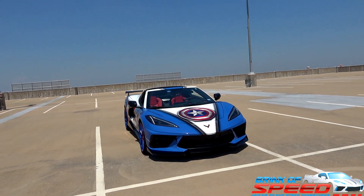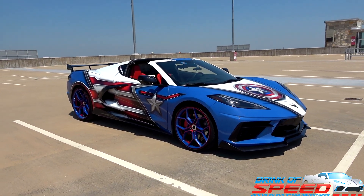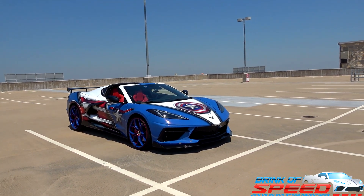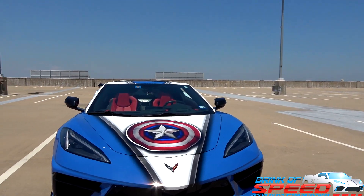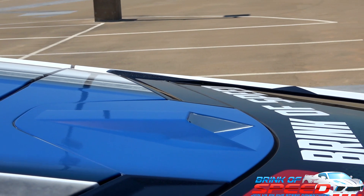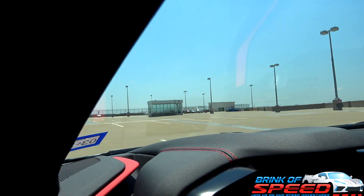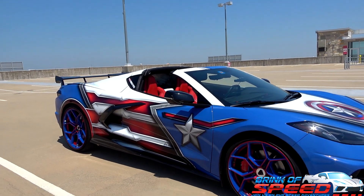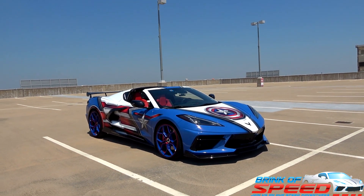First things first, as usual, we're going to go ahead and check that 2LT box. I will explain why you're going to want to spend the extra $7,300 from a 1LT to a 2LT. Number one, front cameras. Number two, side mirror alerts. Number three, and this is my favorite option, rear view camera mirror. Number four, heated and cooled seats. Number five, heads-up display. Number six, PDR. And if that's not enough, there are more. But those are the top reasons why I would always, always choose 2LT.